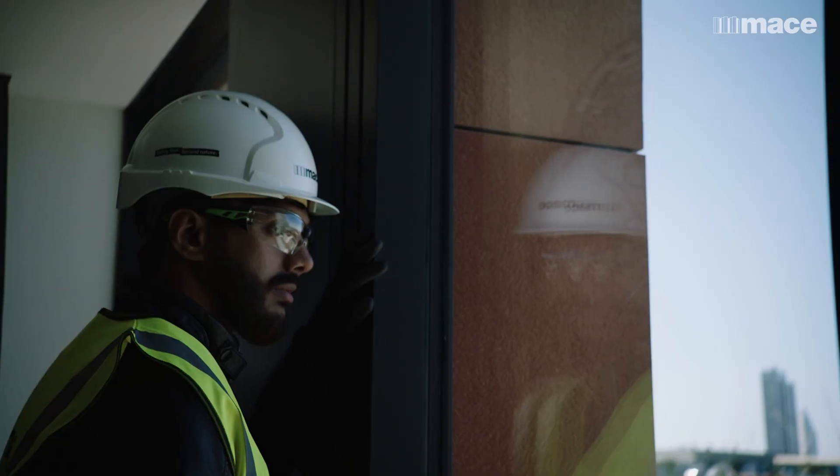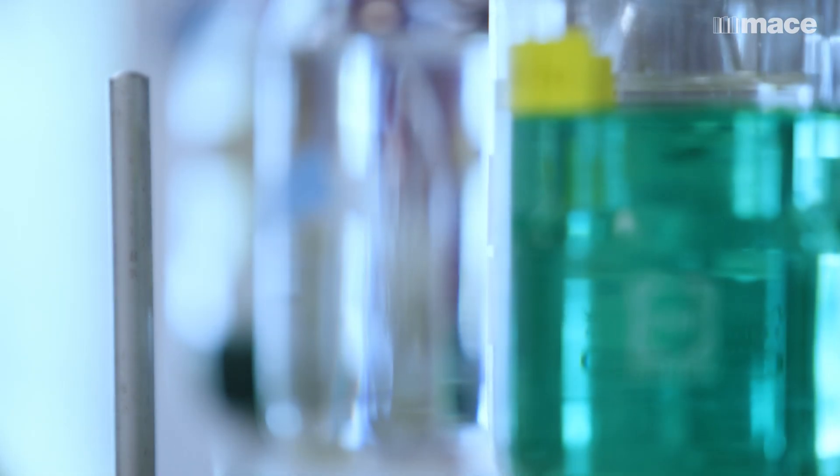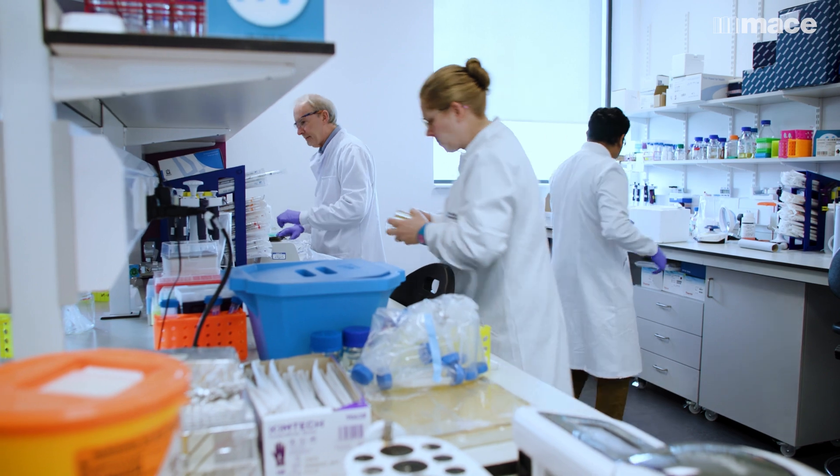You can take people from a construction background, you can take people from a scientific background, and create really high-performing teams.